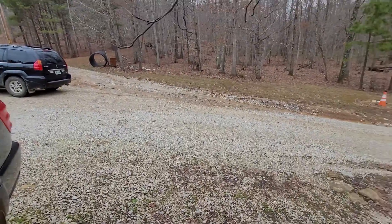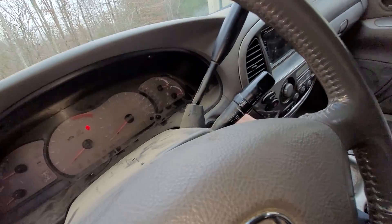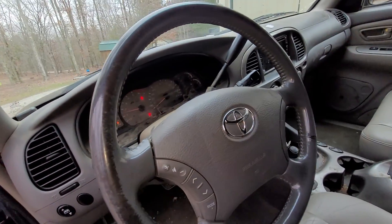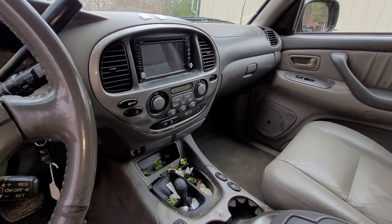Go ahead and start it up for you — it hasn't been started in a while. I would not hesitate to take this thing to California and back today.